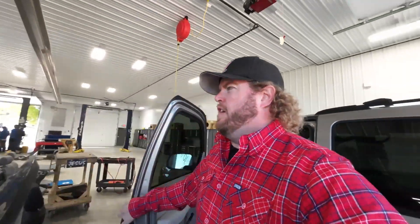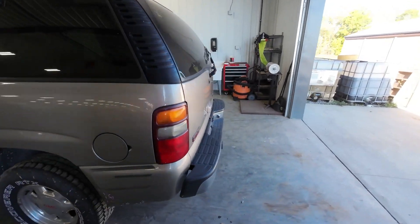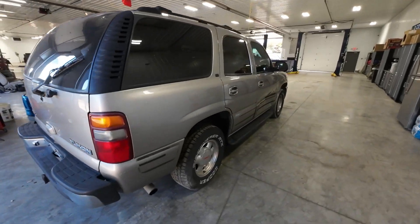That is going to conclude the J&J Auto test video of our 2001 GMC Yukon. If y'all are looking for any of the parts you may have seen in this video, head on over to our website — there's going to be a link in the description down below. I'm John at J&J Auto. God bless the GMT 800s. Thanks for watching.